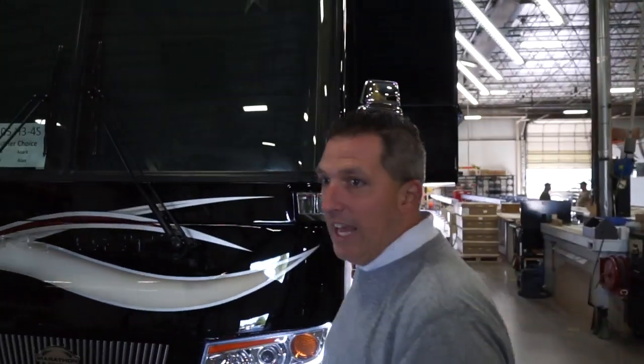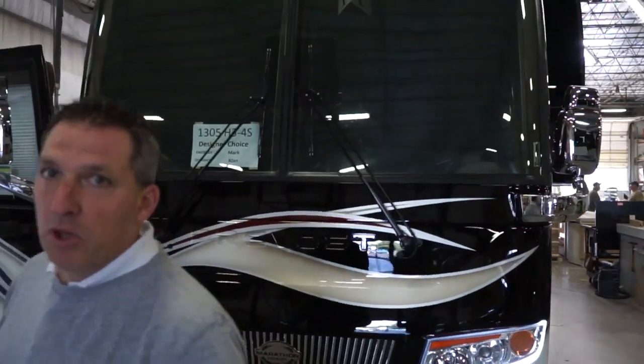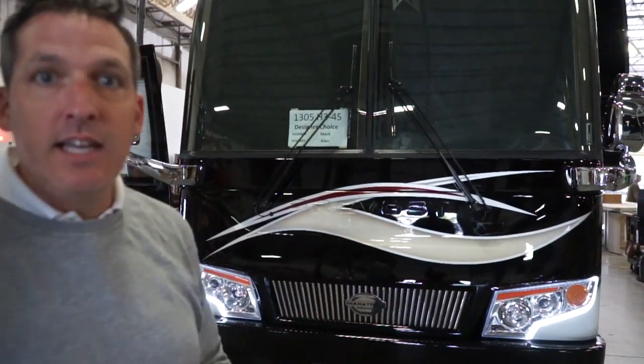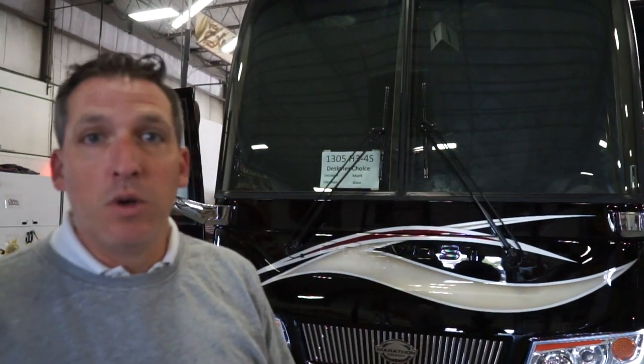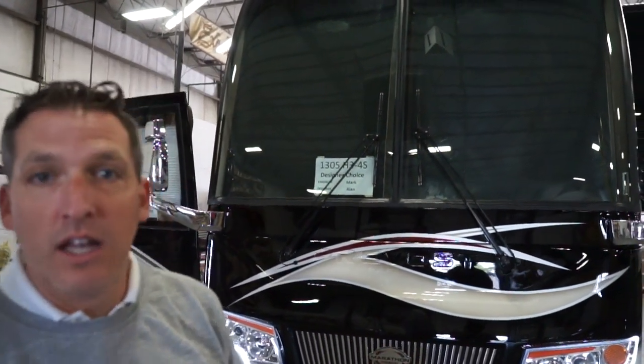This coach right here is 1305 — an H3 quad, very similar to what 1318 is going to be. Coach 1318 is custom-ordered by customers of mine, whereas this is a designer choice — this is an Alan Christensen coach. We're going to get a look at this coach when they're finished with the audit. We're not going to bother them today, but we'll be excited to see 1305 because it's a quad slide H3.